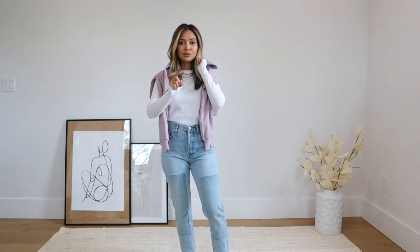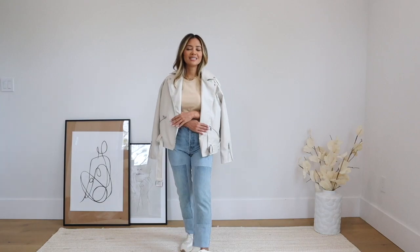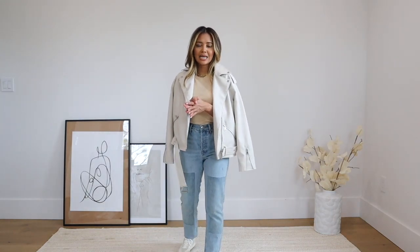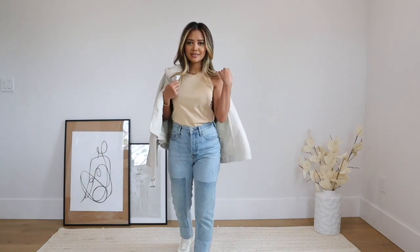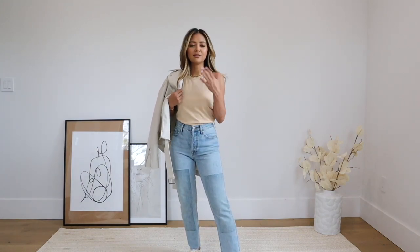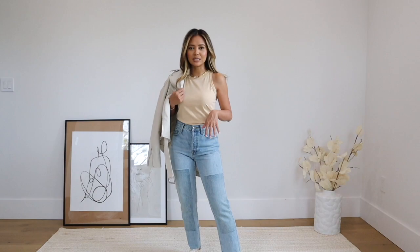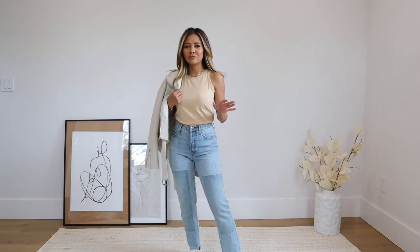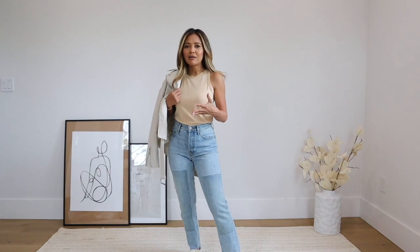Here is another sneaker outfit, a little more elevated. I'm wearing this tank top, which I now have in three different colors — this is a new color for the season, I believe it's called Cashew. They always have this tank on Everlane.com and keep coming out with new colors every season. It's really nice to throw over workout outfits or with jeans, and the halter neck cut is really flattering.